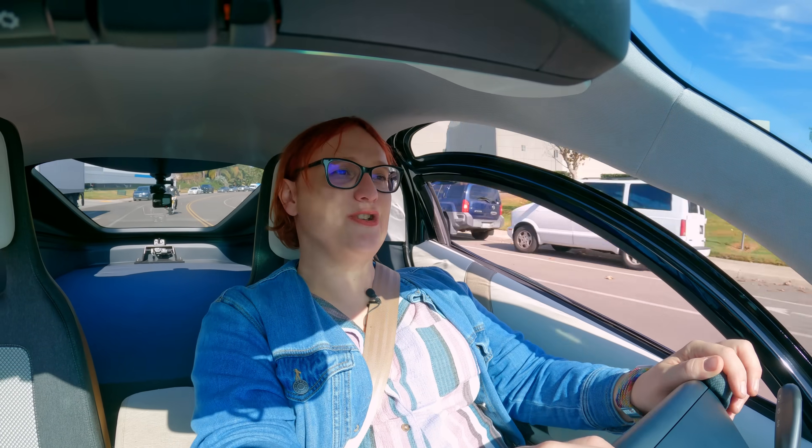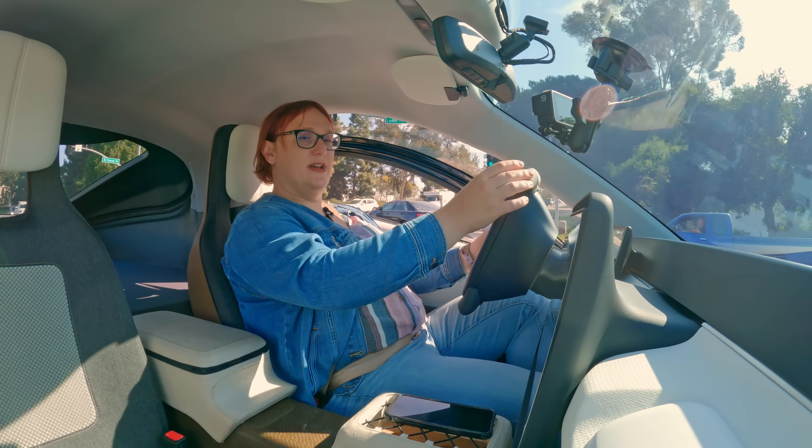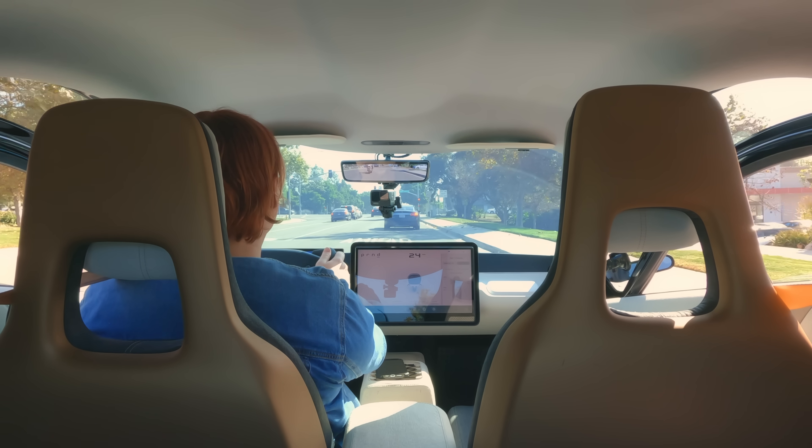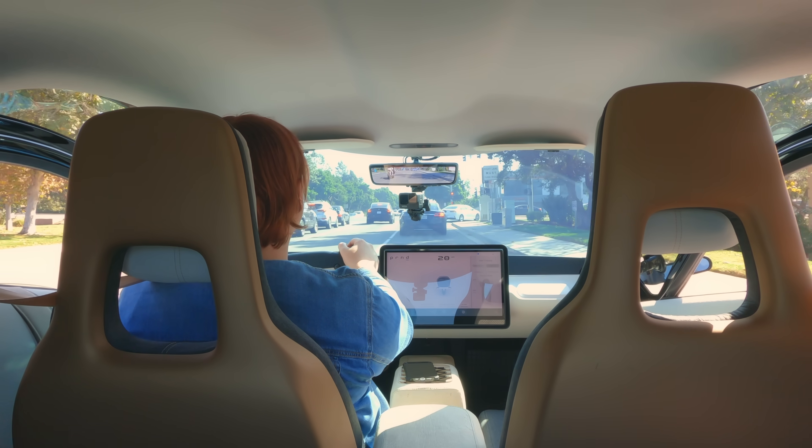Before I finish my time with Aptera Gamma, let's talk about some things that do need to be noted. First, the blind spots — this is a pretty big blind spot on the A pillar, and then you have another one as well, that takes some getting used to. Apparently that's going to be less in the production version. I think given time that would be pretty easy to deal with.